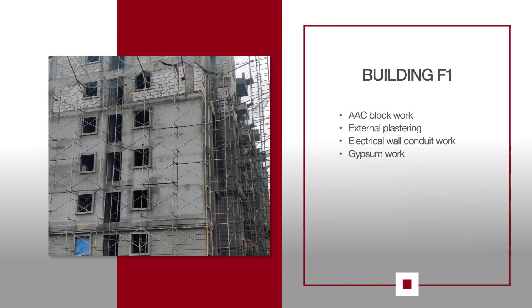For F1, AAC block work is in progress on the 5th floor and line-out work continues on the 6th floor. External plastering is in progress along with electrical wall conduit work. Gypsum work is also underway on the 1st floor.